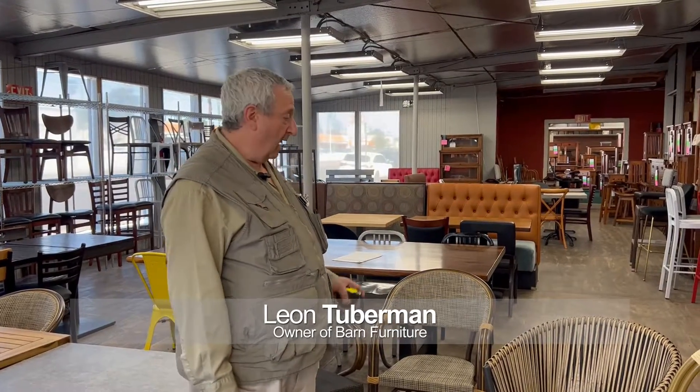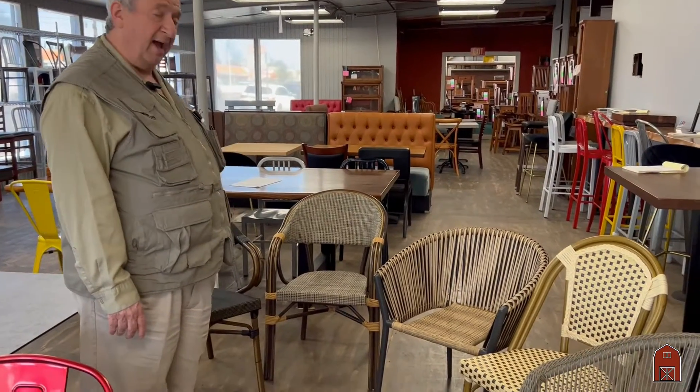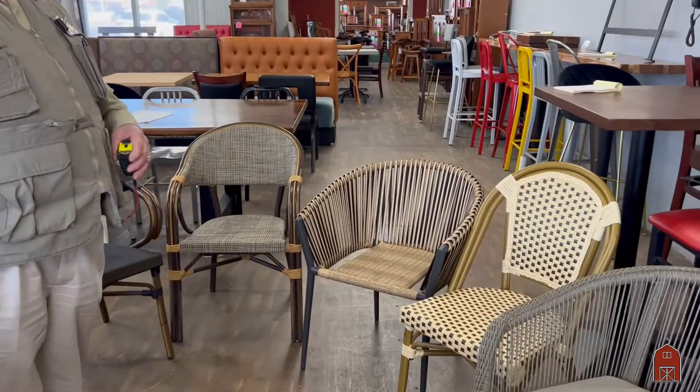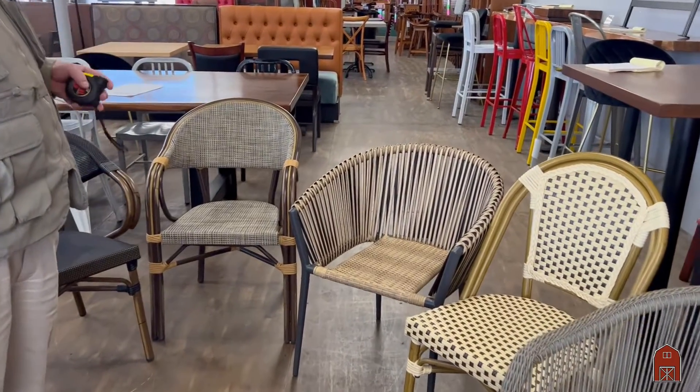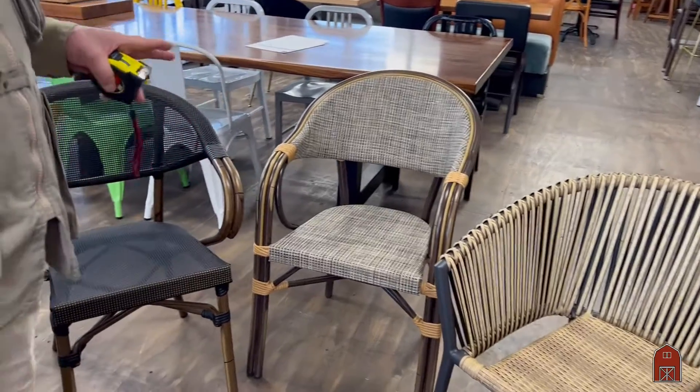Hi, I'm Leon with restaurantseating.com. I'm here today to show you our selection of some of our patio seating. We've been in business for over 75 years doing restaurants and hotels, but these are very high quality chairs.